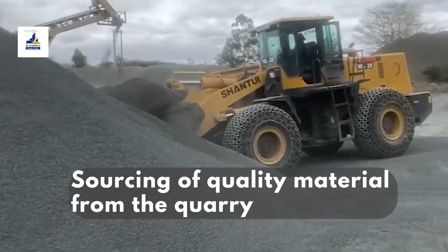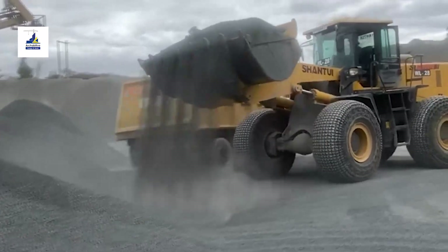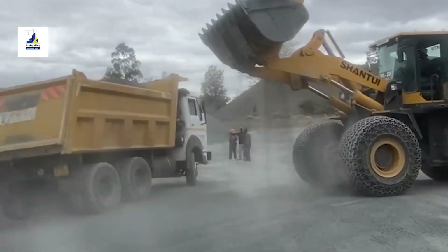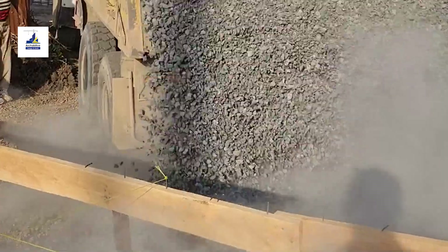Our story begins in the quarry, where the hunt for the perfect material commences. The quarry is a treasure trove of sand and ballast, waiting to be unearthed and transformed into the building blocks of your vision.